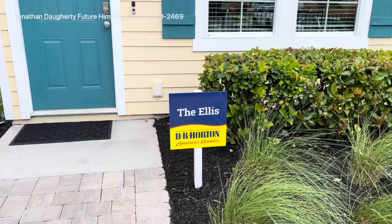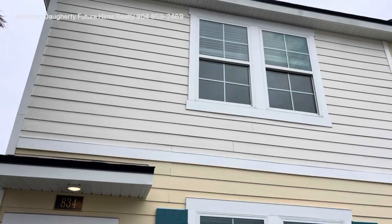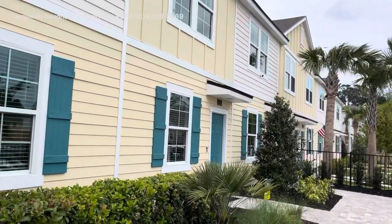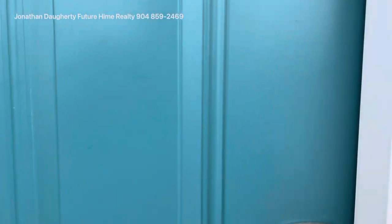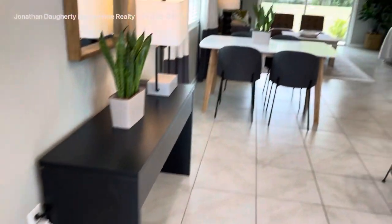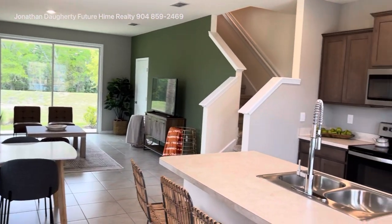The first one we're going to take a look at is called the Ellis. This is a three-bedroom, two-and-a-half bath townhome. In each building, there are three-bedroom units on the end and two-bedroom units in the middle. Each one has a numbered keypad. The three-bedroom is 1,335 square feet.